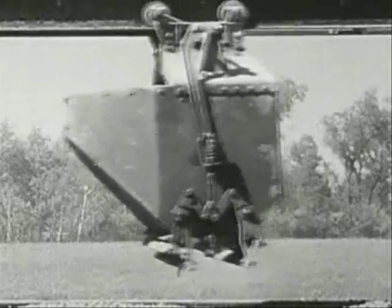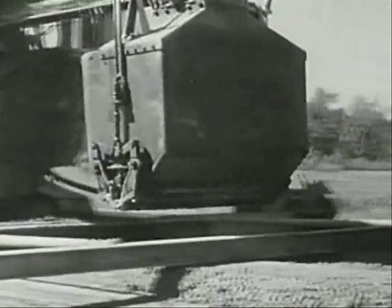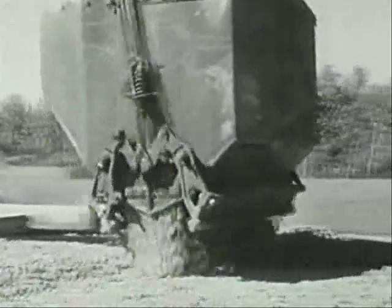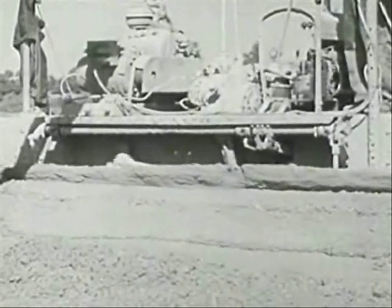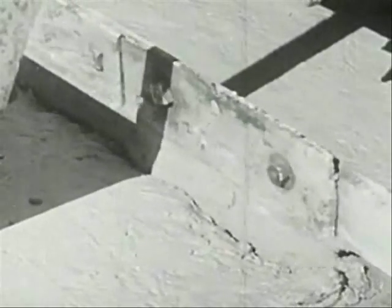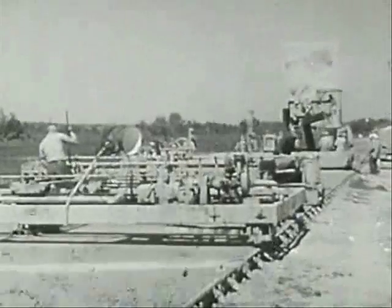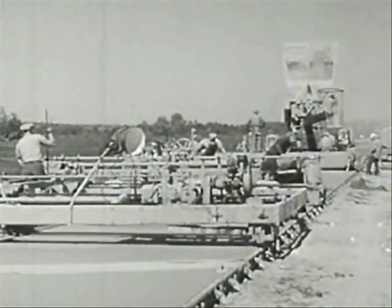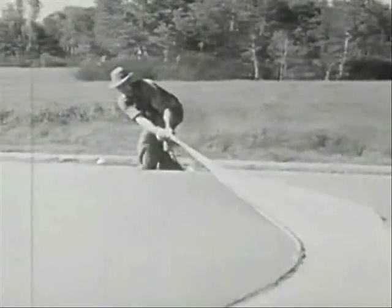This big bucket carries the mixture along to the right place and dumps it. At once men begin to spread it out over the road. Heavy wire screens help strengthen the center of the pavement — this wire will help keep the center from cracking after the pavement dries. More and more concrete goes into place on the road bed. After the concrete is spread out over the road it is leveled down until it is just right. This machine cuts grooves across the pavement, and men put a strip of heavy fiber in each groove, which will help keep cracks out of the pavement later on. Machines do most of the leveling but the final smoothing is done by hand.